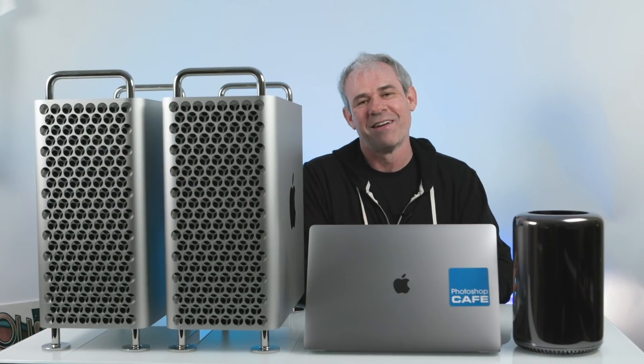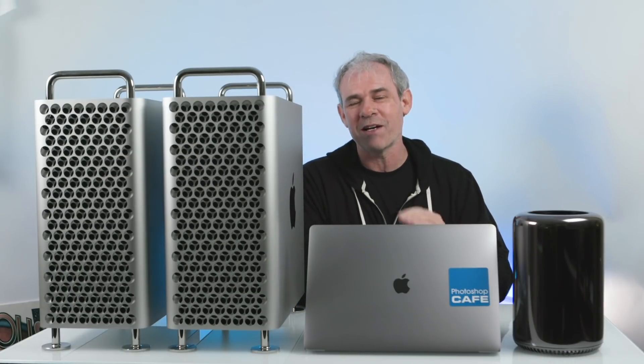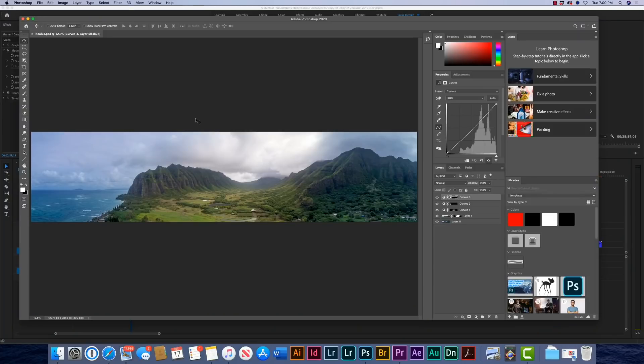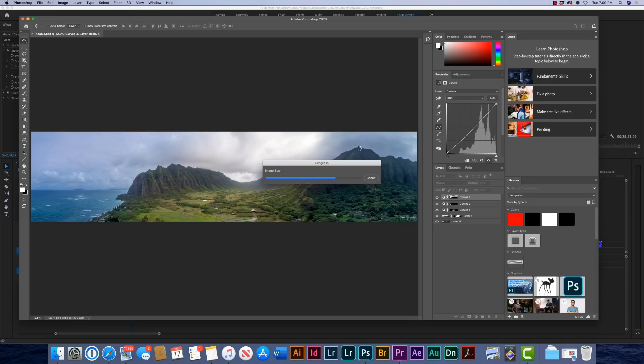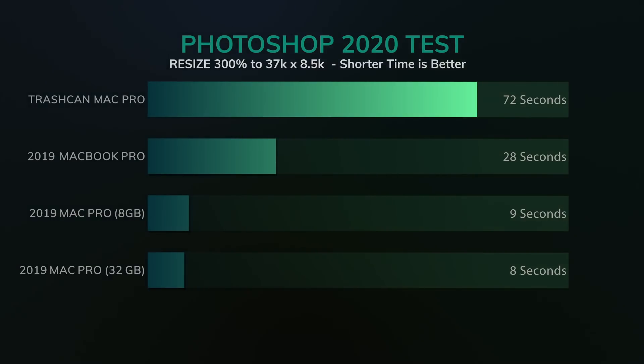I've saved the best till last — how does this machine hold up in Photoshop? We've got a large HDR panorama at 12,200 by 3,000 pixels. We're going to scale it up by 300%, taking it to a whopping 37,000 pixels across by 8,500 pixels high. In resizing, the Trashcan came in at one minute and 20 seconds. The MacBook Pro was 27.83 seconds. The Mac Pro 8 gig came in at 9.2 seconds, and the Mac Pro 32 gig came in at 8.4 seconds — clear winner.